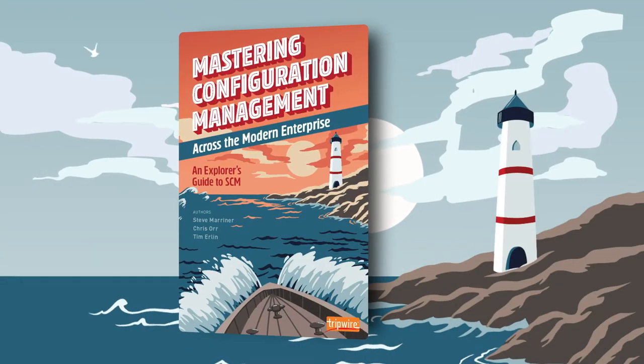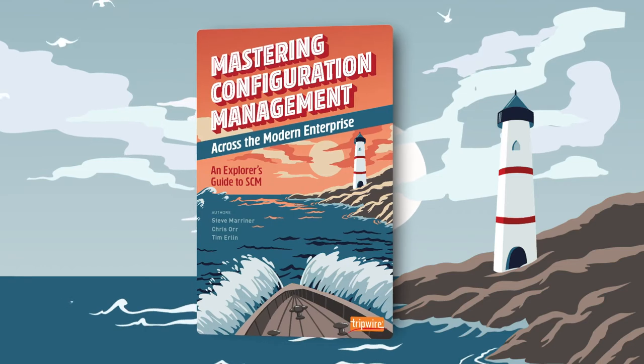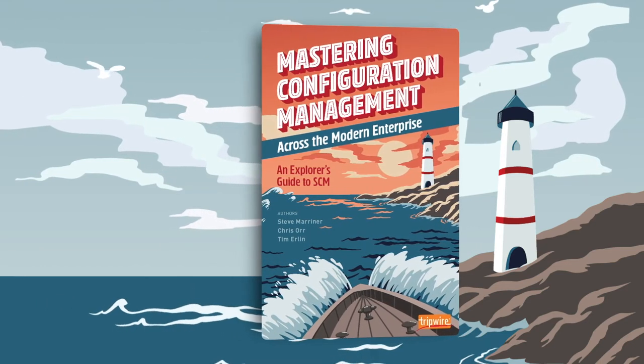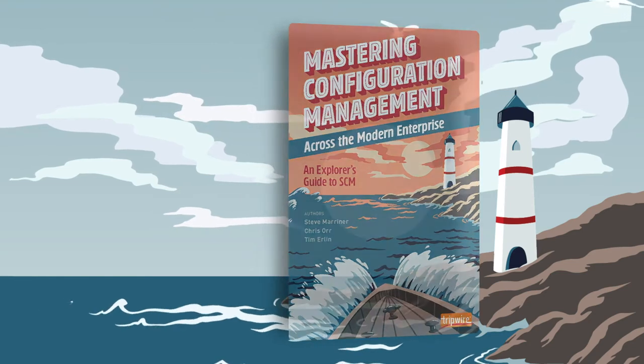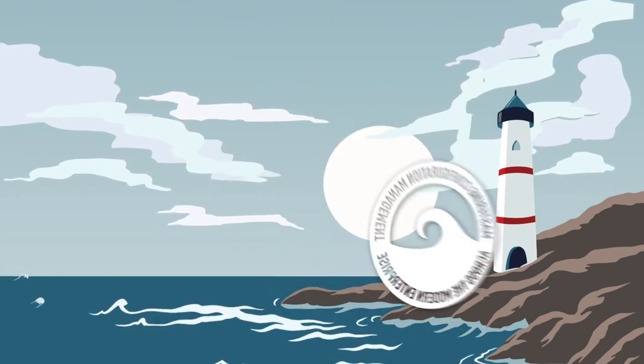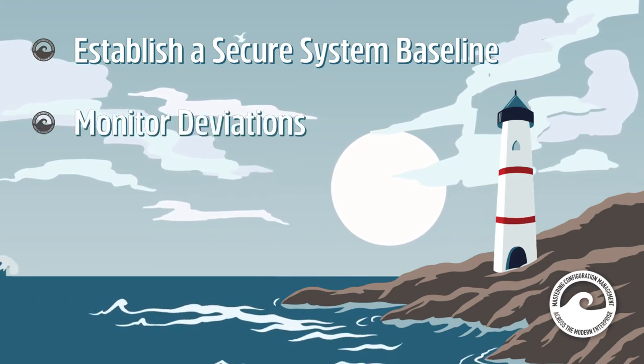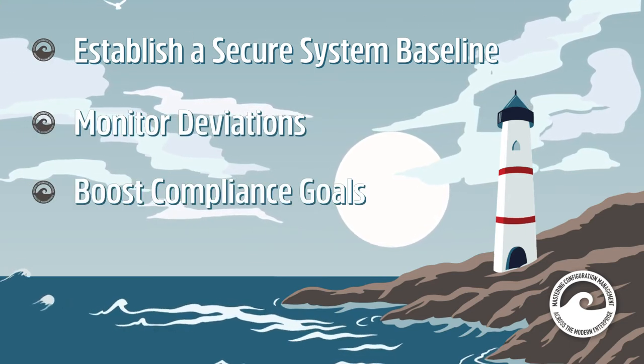Tripwire's new e-book, Mastering Configuration Management: An Explorer's Guide to SCM, is a free resource to help you implement successful SCM practices. This guide equips you with everything you need to know to establish a secure system baseline, monitor deviations, and boost your organization's compliance goals.